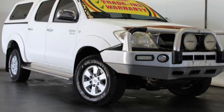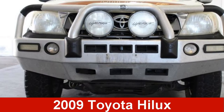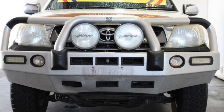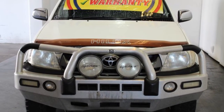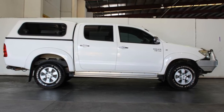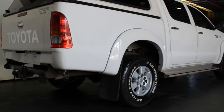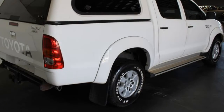We are proud to offer you this great value 2009 Toyota Hilux. This Hilux has a reliable 4.0-litre engine that gives you more control with its manual transmission. The attractive white exterior is complemented by its stylish interior. This vehicle has all the features you could dream of.